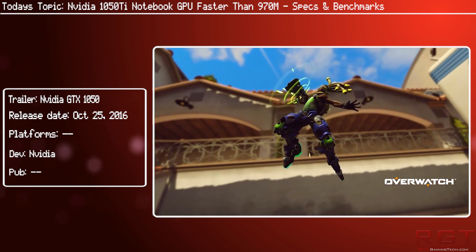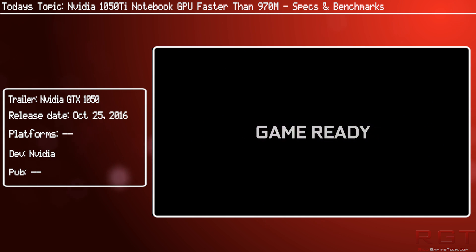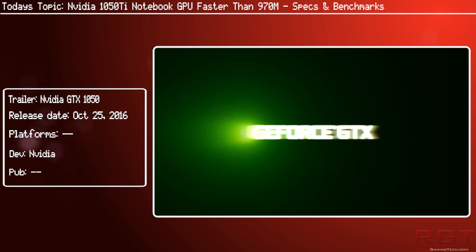So I do take this with a grain of salt. The guys over at Laptop Media are pretty confident that these clocks are the real thing, however there is a small error in their specs that I'll get to in just a moment.